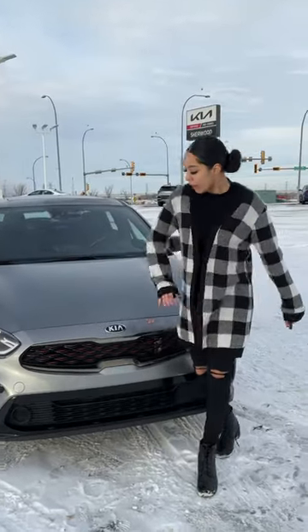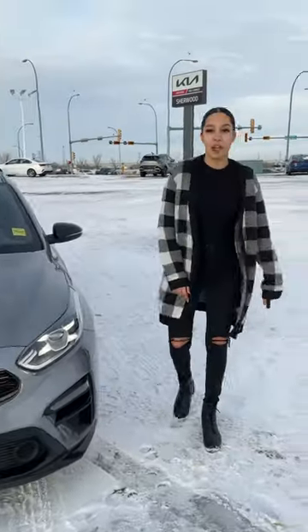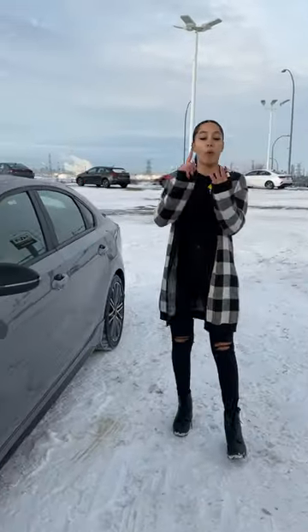Trey, this is Amon from Sherwood Kia here. Here we have your 2021 Kia Forte GT. Red accent up at the front as you can see. Keyless entry, heated seats, heated steering wheel, wireless charging, and you do have a sunroof and red stitching.